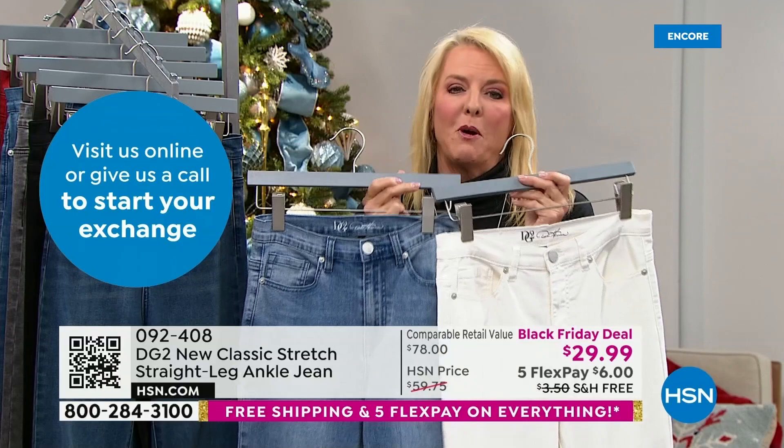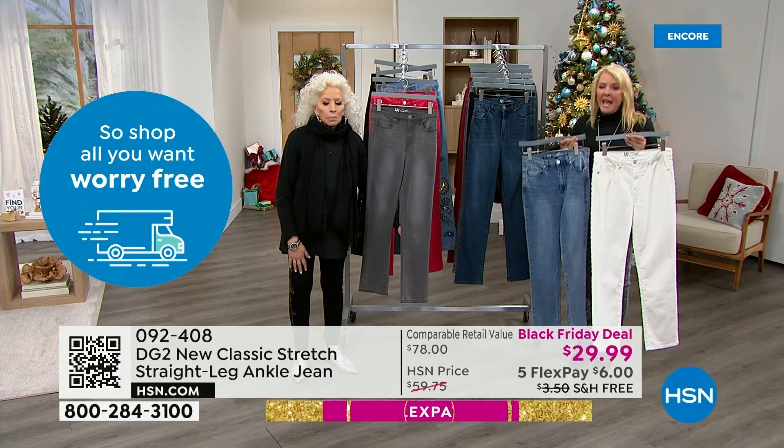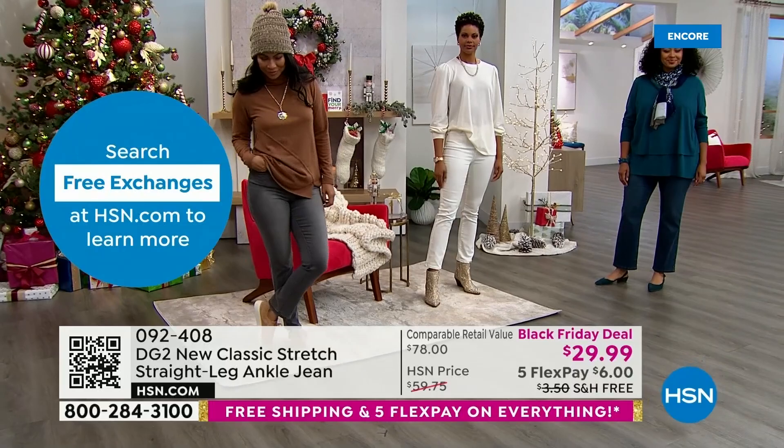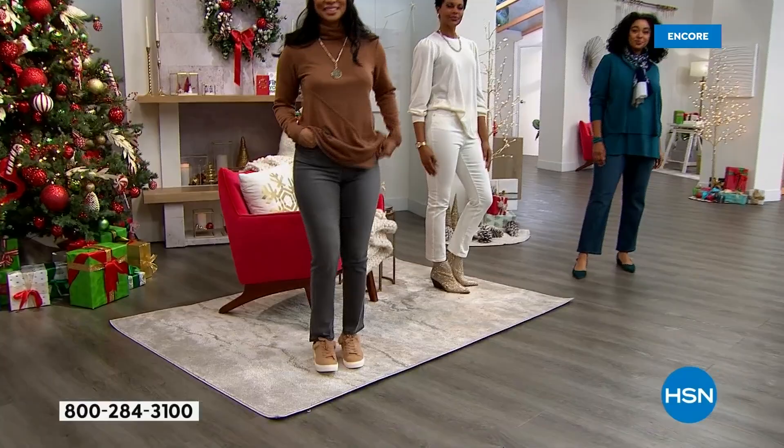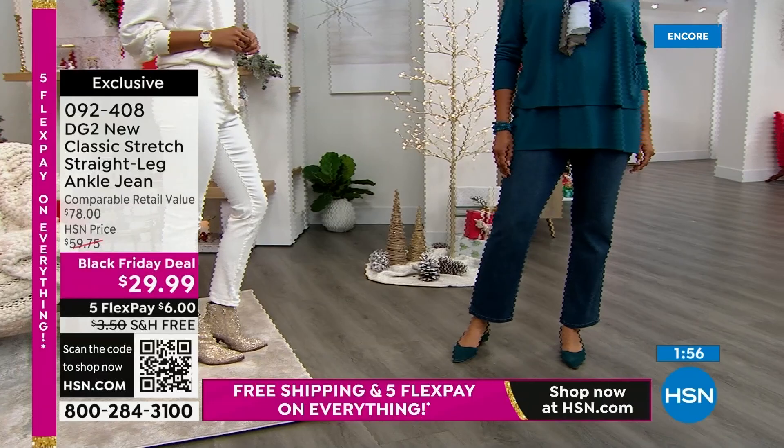All the favorite colors are available at the lowest price we've ever done, and many of you are getting more than one — such a smart idea at $29. Don't forget you have five flex pay, so that's about $6 a month to get these home, plus free shipping. There's never been a better moment to try her line or get multiples, or maybe go for a color you wouldn't normally do — maybe the ivory, maybe it's experimental.